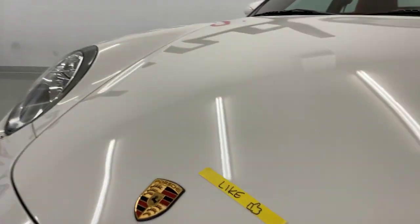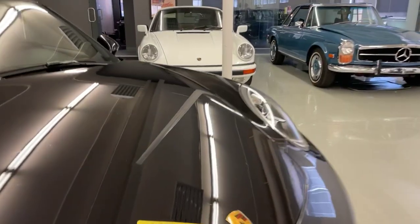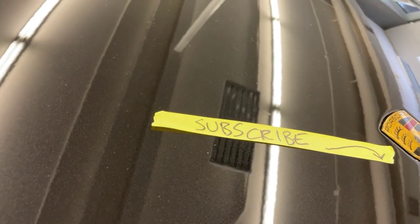Before we do that, if you like videos like this, make sure you remember to hit the like. Also, if you want to stay in touch with us on anything from restorations to cool cars in the showroom, hit the subscribe button down below.